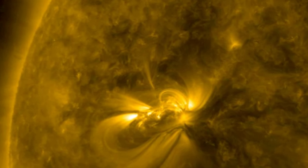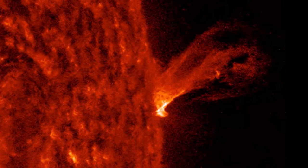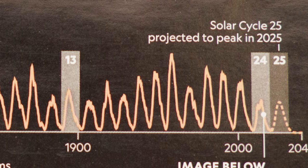Sunspots, eruptions, solar flares, and coronal mass ejections are common at solar maximum. The latest solar cycle — Solar Cycle 25 — started in December 2019 when a solar minimum occurred. According to the Solar Cycle 25 Prediction Panel, an international group of experts sponsored by NASA and NOAA, scientists now expect the sun's activity to ramp up, with the next predicted maximum in July 2025.